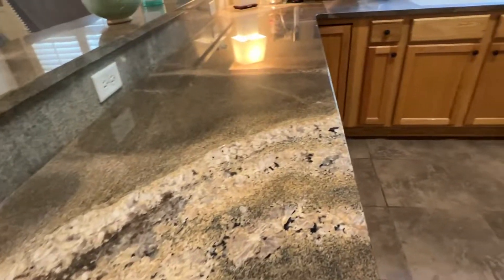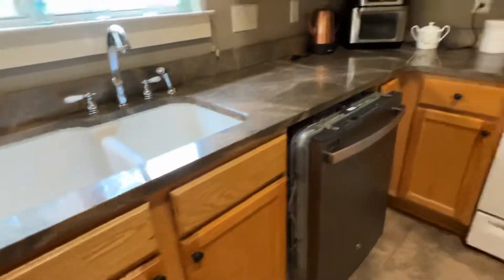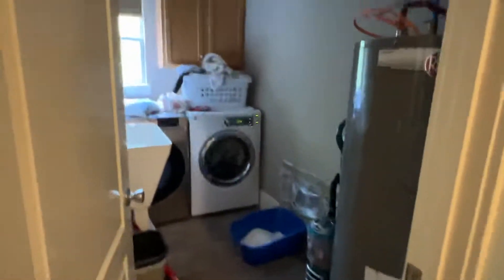Again, vaulted ceilings throughout. They do have nice new granite countertops here. The dishwasher is pulled out for some reason. The door has a hole in it. There's a pantry, a laundry room, and another storage closet here.